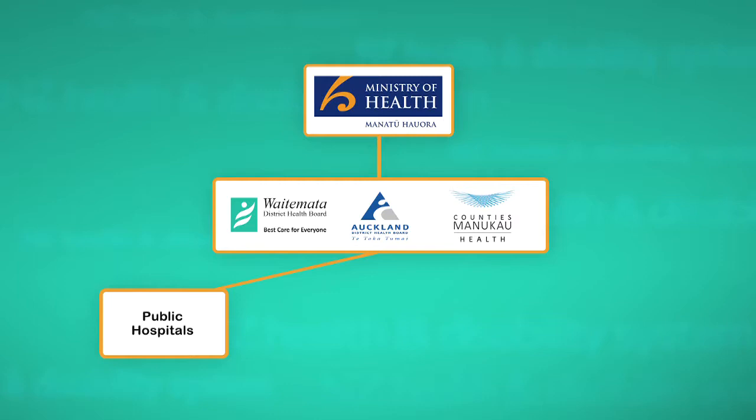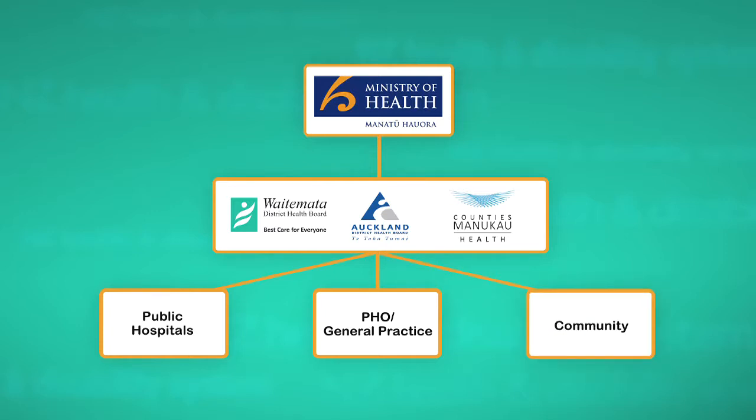DHBs fund primary health organisations, also called PHOs, to provide care to their local communities mostly through general practices, also called medical centres, found in the community close to where you may live, study or work.